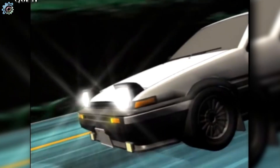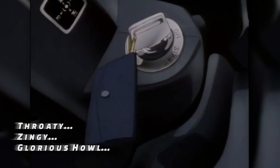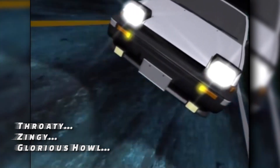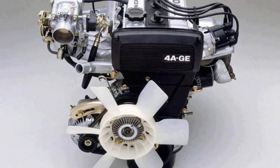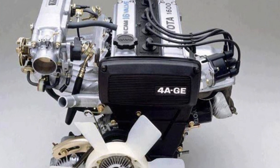If you're like me, you might have spent your teenage years watching the Initial D anime. If so, then you're probably familiar with that throaty, zingy, and glorious howl of the Toyota AE86 Trueno belonging to Takumi Fujiwara. Well, that howl is real, and it comes from Toyota's legendary 4AGE series of engines.